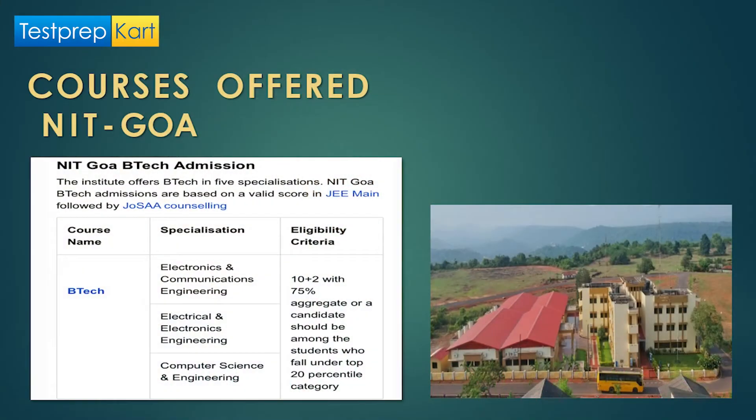The BTech courses offered by NIT Goa are Electronics and Communication Engineering, Electrical and Electronics Engineering, and Computer Science and Engineering. For all these, you need 10+2 with 75% aggregate marks and must fall within the top 20 percentile in the JEE Mains result.